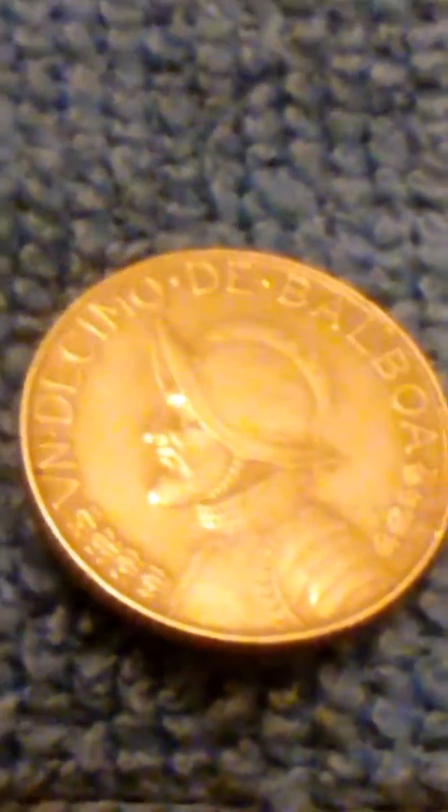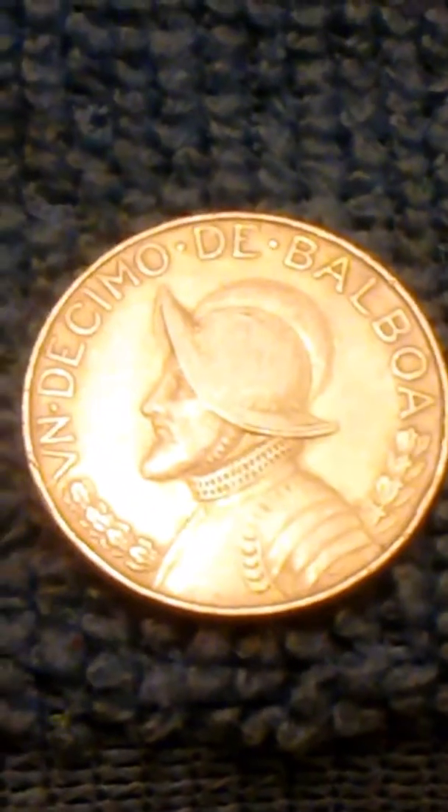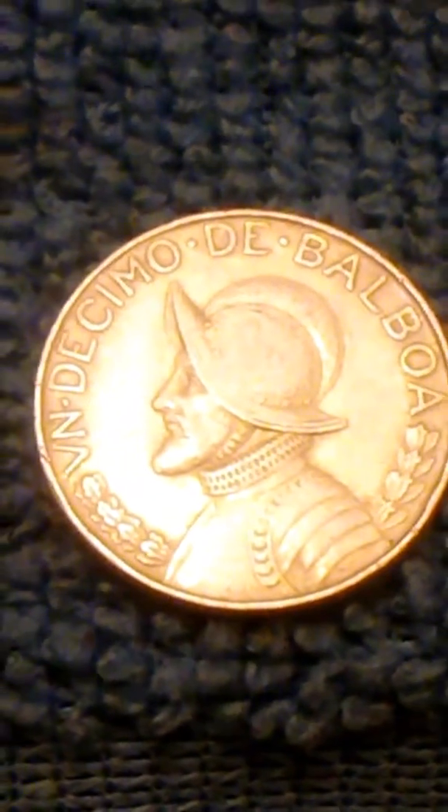Hi guys, this is John again. picked up a coin — there's another one there. Let's see, it's a 1966 Panama — nice coin. There's the backside of that one, 1966 Republic of Panama.